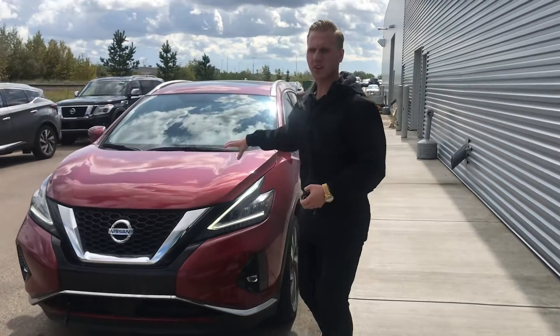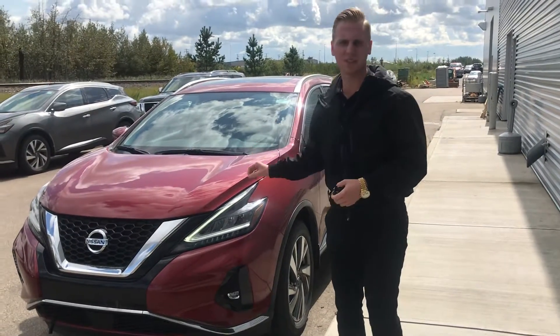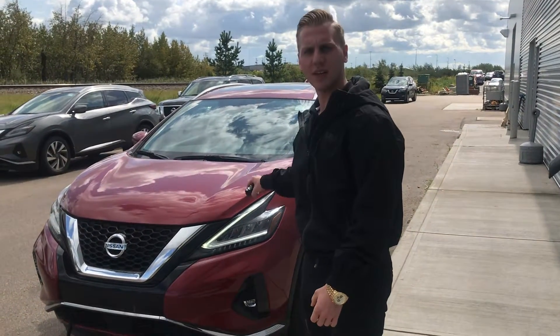So this one, under the hood for starters, you're going to have that 3.5 litre V6 paired up to the CVT transmission, which stands for constantly variable. Now what that's going to mean to you is you're going to have all that power you need.